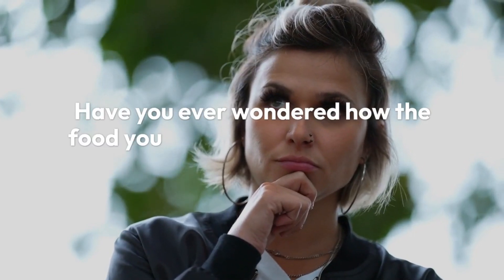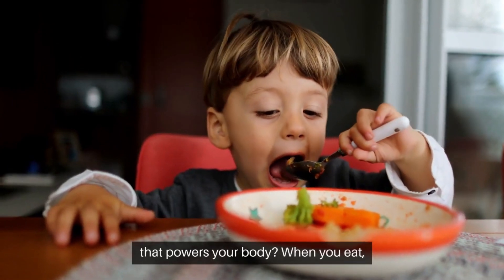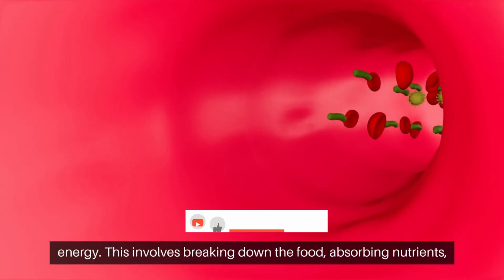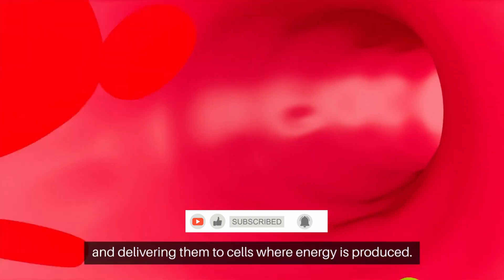Have you ever wondered how the food you eat becomes energy that powers your body? When you eat, your body goes through an incredible process to convert food into energy. This involves breaking down the food, absorbing nutrients, and delivering them to cells where energy is produced.